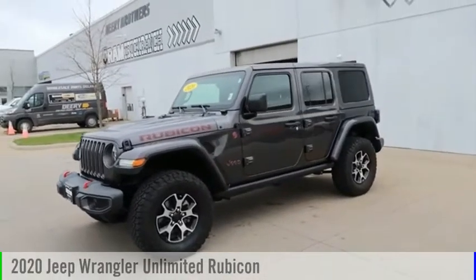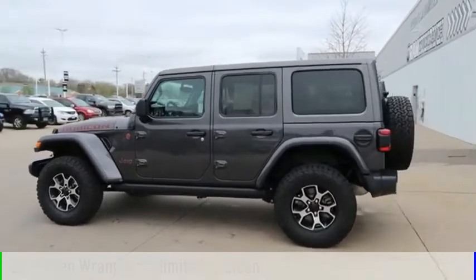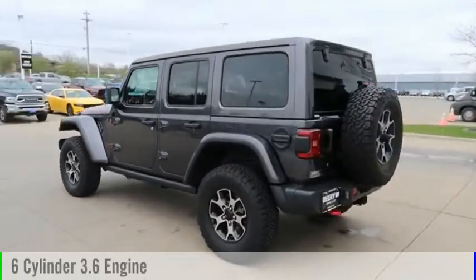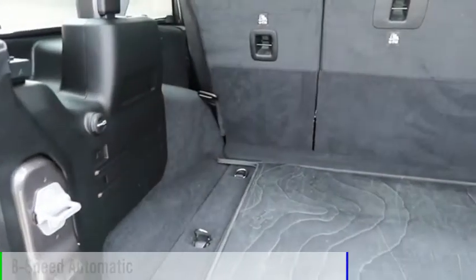Come test drive the 2020 Jeep Wrangler Unlimited. This vehicle is powered by a four-wheel drive, six-cylinder, 3.6-liter engine, and comes with an eight-speed automatic transmission.